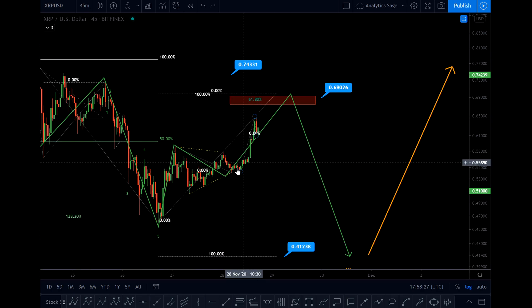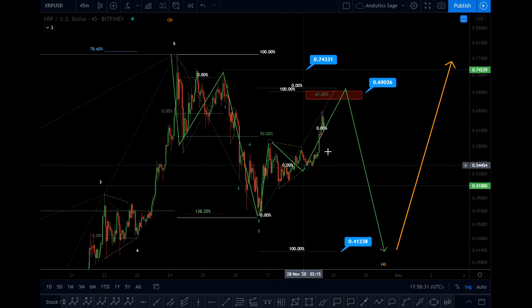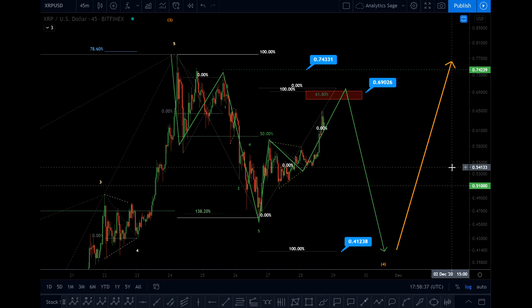Should you buy? I highly don't recommend buying any Ripple right now, because we are on wave B and there is a very high chance that we see a reversal. Thanks for watching and have a good weekend.